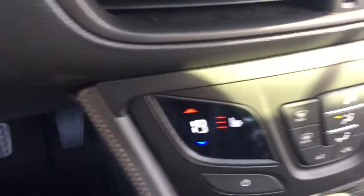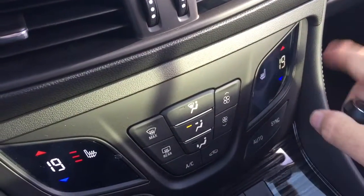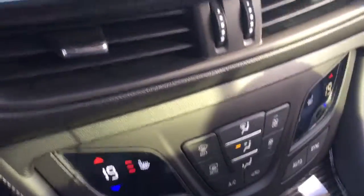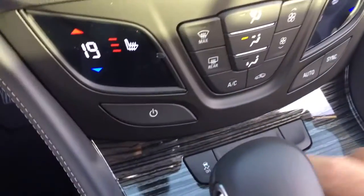Below that we've got dual climate zone, heating and air conditioning, automatic as well. Set it at whatever temperature you want on either side and it's going to remain that consistent temperature. We also have heated seats on both the driver and passenger side.